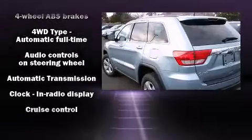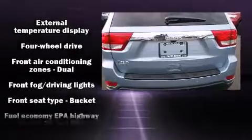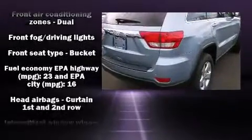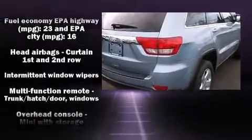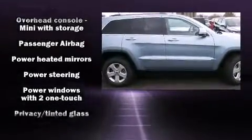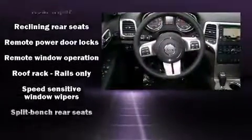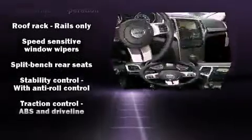Jeep ensures the safety and security of its passengers with equipment such as head curtain airbags, front side impact airbags, traction control, anti-whiplash front head restraints, a panic alarm, and four-wheel disc brakes with ABS.